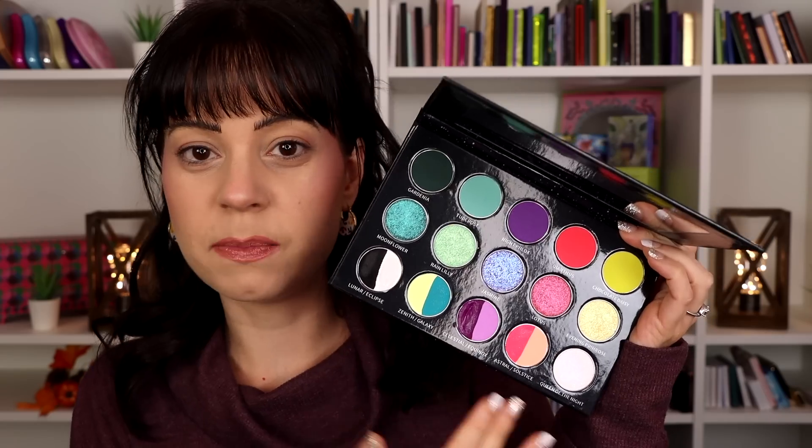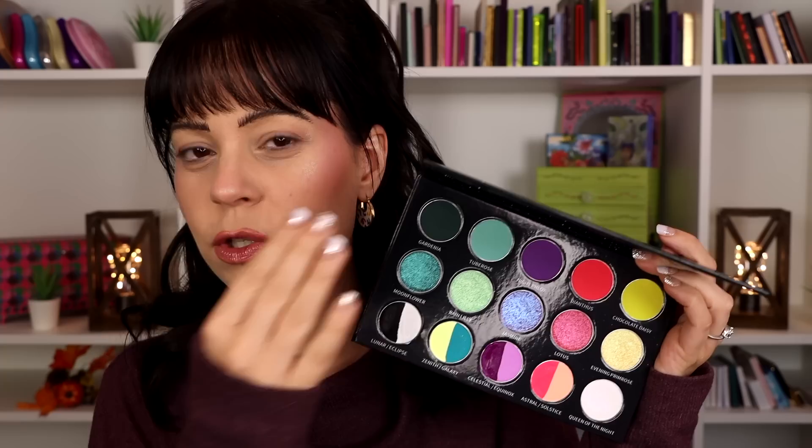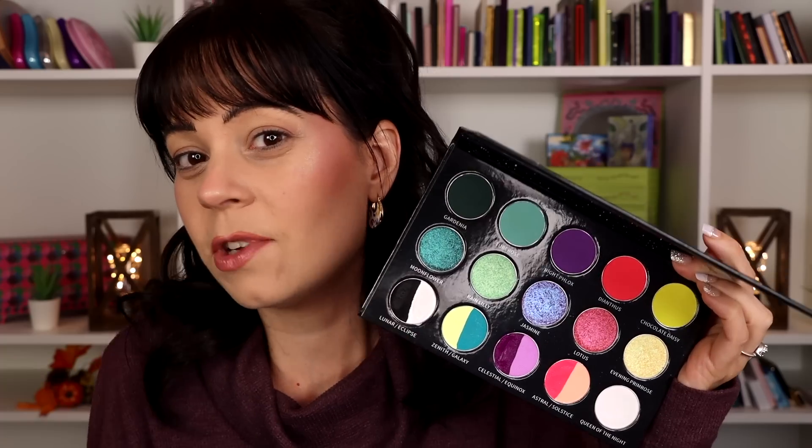There are two dark shades in this palette I haven't used on my eyes and probably won't use today. I've been really into doing lighter looks when I use water activated liners — I want the liners to be the focus. That's strange for me since I usually gravitate toward dark mattes, but I'm just going to follow my heart and do what I feel like doing.